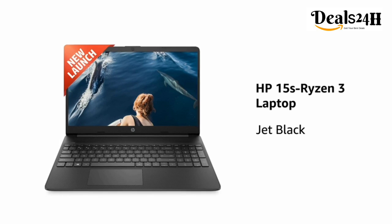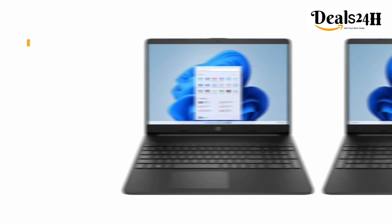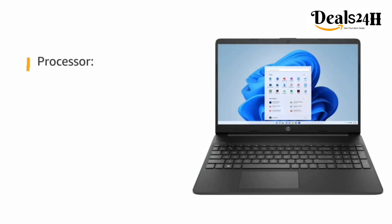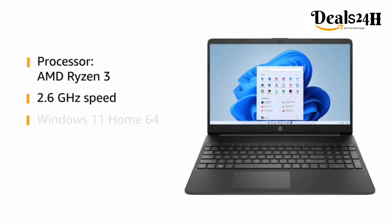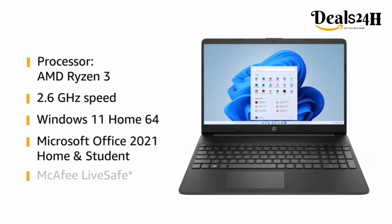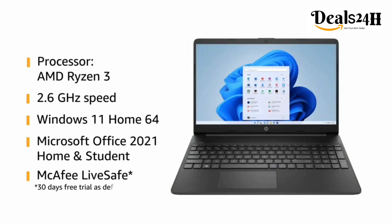Presenting the HP 15s Ryzen 3 laptop in the color Jet Black. The laptop is powered by AMD Ryzen 3 with 2.6 gigahertz speed. It is pre-loaded with Windows 11 Home 64-bit, Microsoft Office 2021 Home and Student, and McAfee LiveSafe.